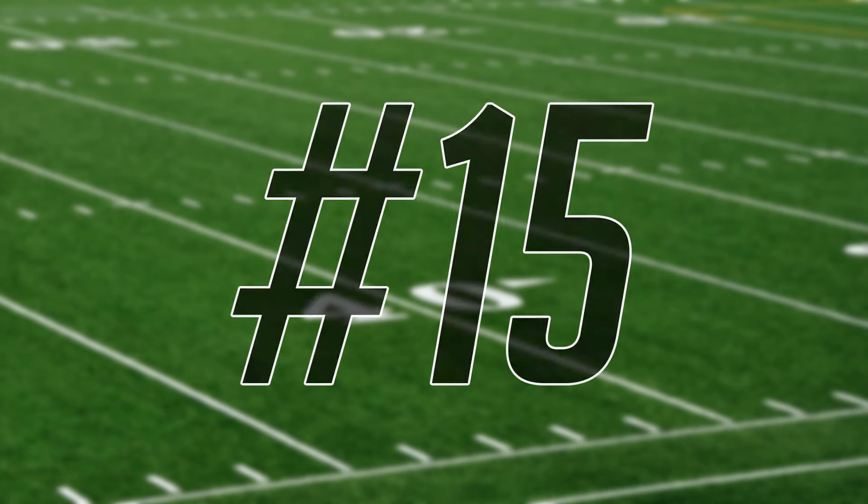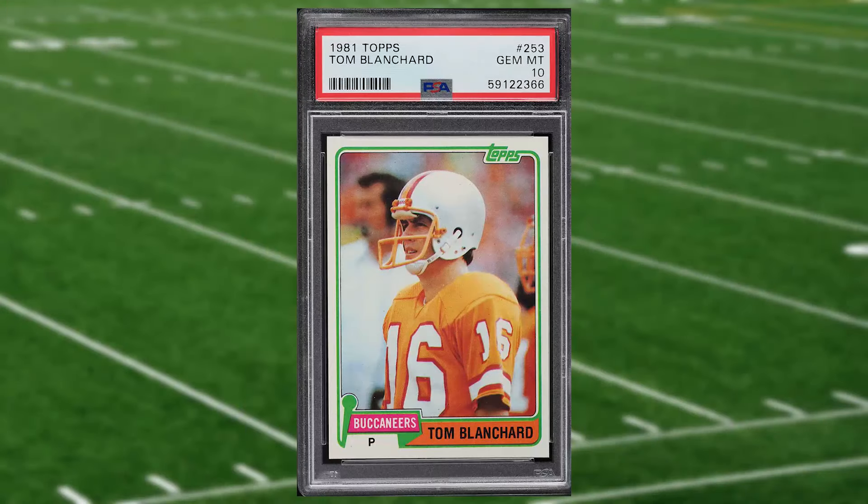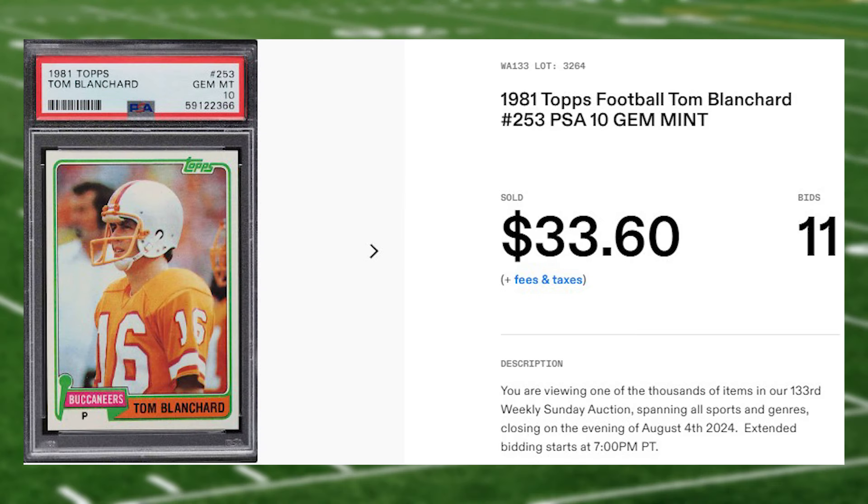Coming in at number 15 is this 1981 Topps Tom Blanchard card number 253. This was a PSA 10 that received 11 bids and it sold for $33.60.